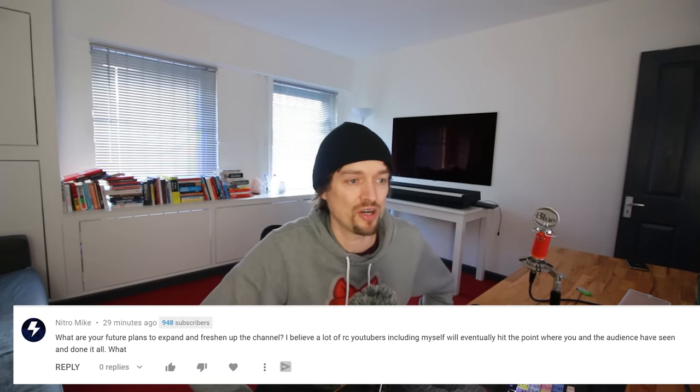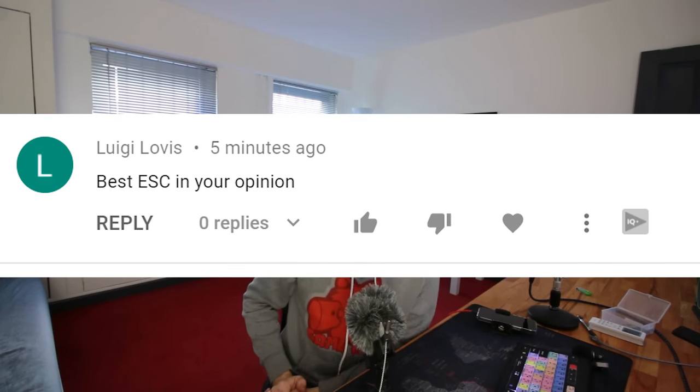Nitro Mike asks about future plans to expand and freshen up the channel. Some RC YouTubers worry about running out of content, but you might lose a few viewers while gaining new ones for whom it's all fresh. I try to make every video different — different products, cars, unboxings, styles, locations. I want to introduce more Lambo, Land Rover, and monster truck videos. My channel was never made to be purely RC — it's supposed to be whatever I'm into at the time.